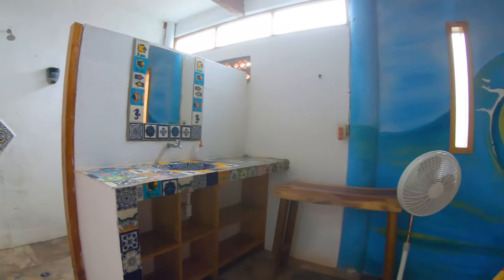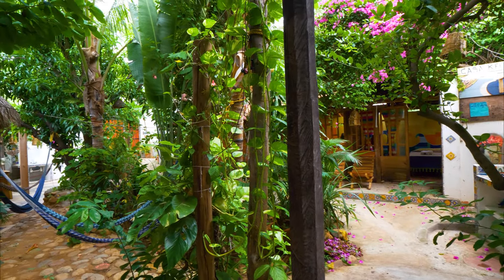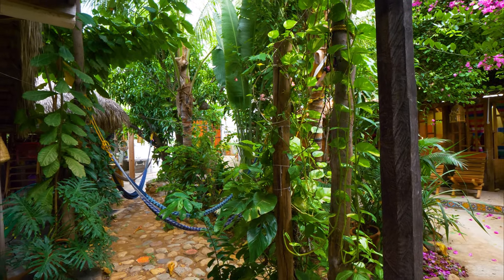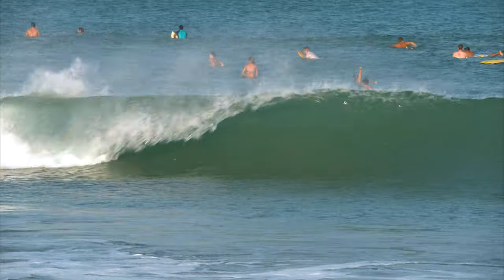If you're headed to Puerto Escondido, I'd suggest you check out Casa Keyi. Contact and location info is at the end of this video, or find it on Airbnb. Both Cicatela and La Punta offer great surfing for beginners to pros.